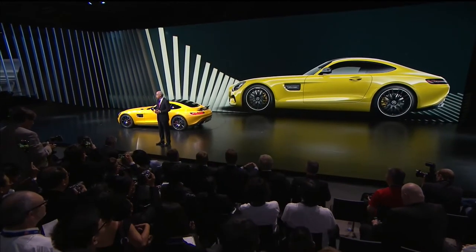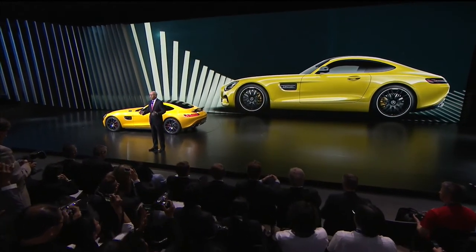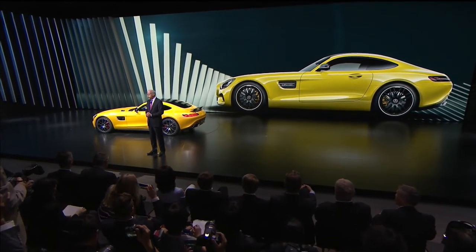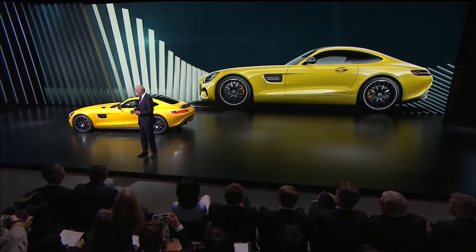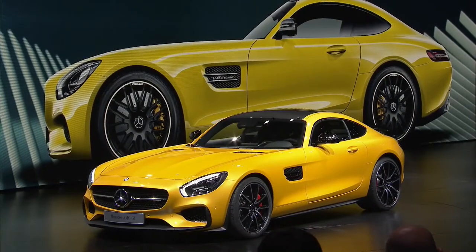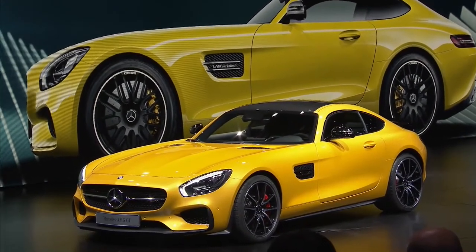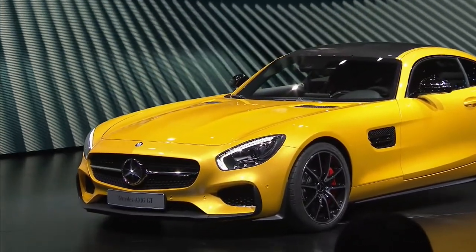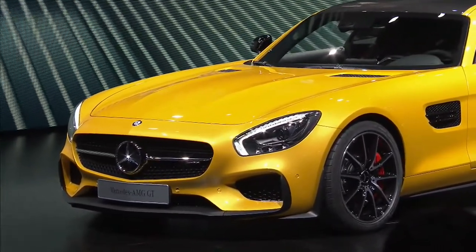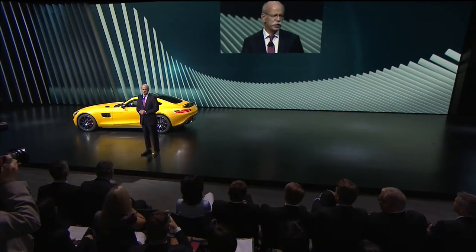Starting with exterior design: its proportions and flowing lines are all shaped for performance. A long bonnet with two power domes, a greenhouse that is shifted toward the rear, and a broad tail end. Since we're in France, I think it's okay to just go ahead and call it sexy.